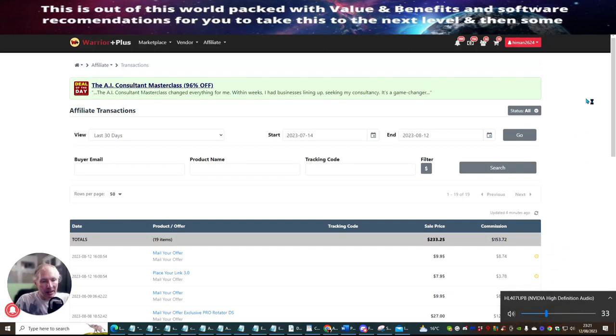Hi guys, my name is Darren Brown and I'm doing a review today on how much money I've made with Mail Your Offer. You can see that I've currently made Dawood $233.25. The commission I've actually made myself is $153.72.